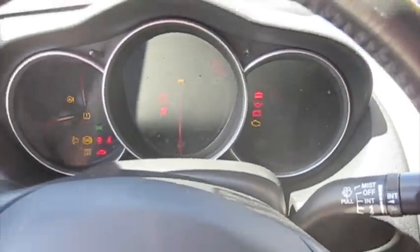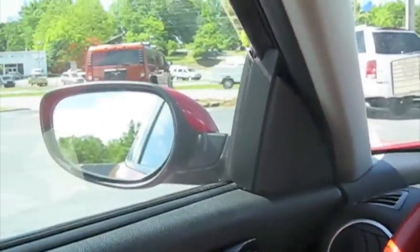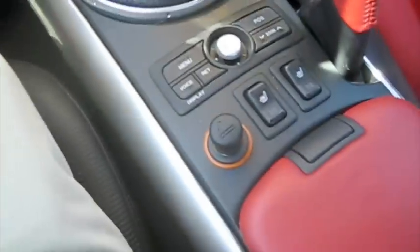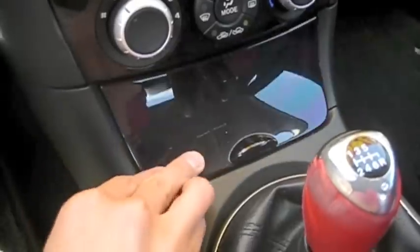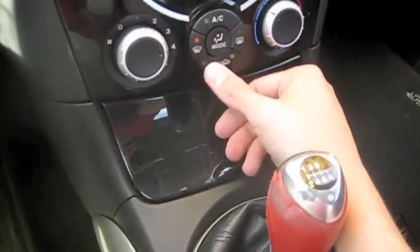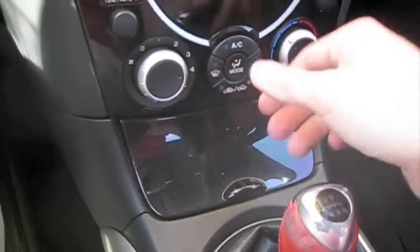Then shut it off — leave the power on. You've got your radio and cruise controls on the steering wheel. Heated seats. It does have nav.